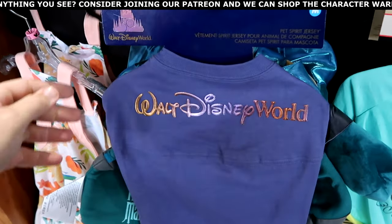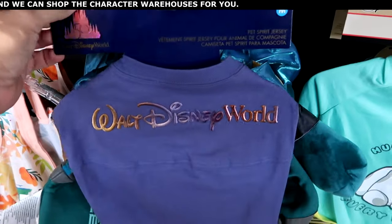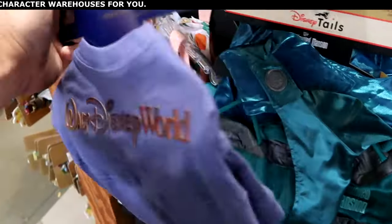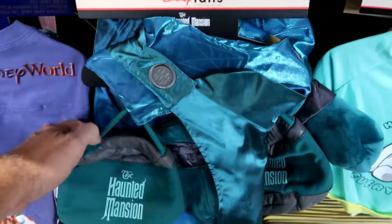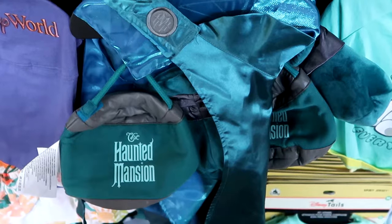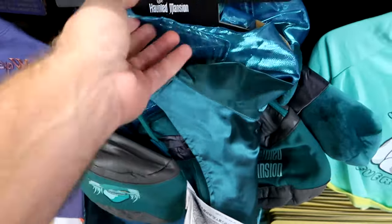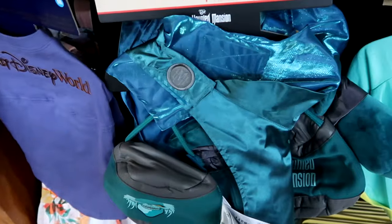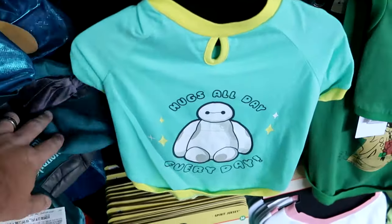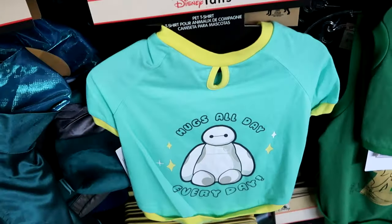Let's dive right into some of the Disney pet offerings. Here's the Spirit Jersey for the 50th anniversary — it says Walt Disney World, great quality, $20 marked down from $40. They still have the Hatbox Ghost Haunted Mansion costumes — it comes with the little Hatbox Ghost, the cape with embroidered Haunted Mansion, $16 from $40. And look at Baymax — it says hugs all day, every day. That pet t-shirt is only $10 marked down from $25.